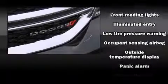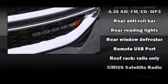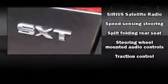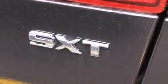Safety equipment has been integrated throughout, including head curtain airbags, front side impact airbags, traction control, brake assist, anti-whiplash front head restraints, a security system, and four-wheel disc brakes with ABS.